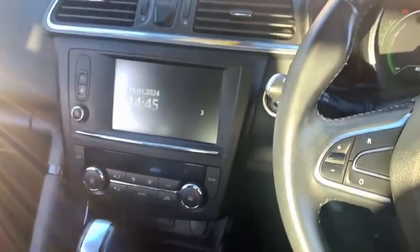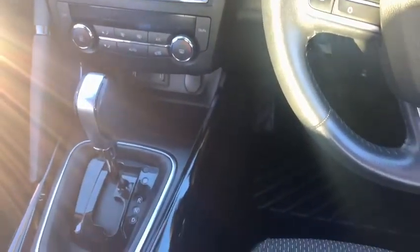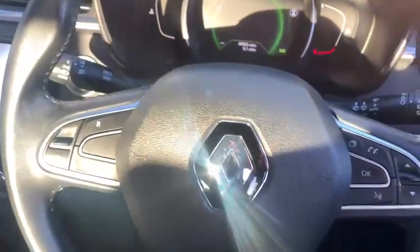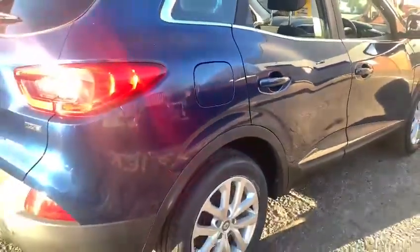In the centre you've got the R-Link multimedia system, the climate-controlled air conditioning system, automatic lights and wipers, digital dashboard, and electric folding door mirrors — so a really nicely spec'd out version of a Kadjar at this trim level.